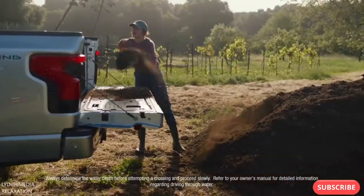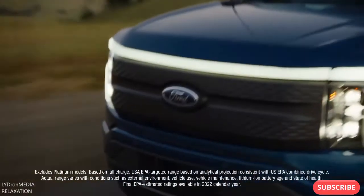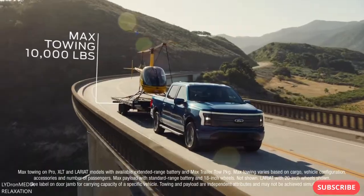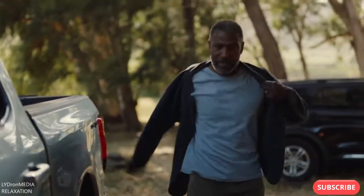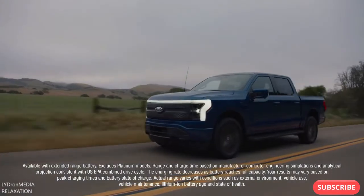With the available extended range battery, Lightning has a targeted EPA estimate of 300 miles of range, a targeted maximum available towing of 10,000 pounds, and a targeted maximum payload of 2,000 pounds. Then when the work day is over, 100% charging overnight.